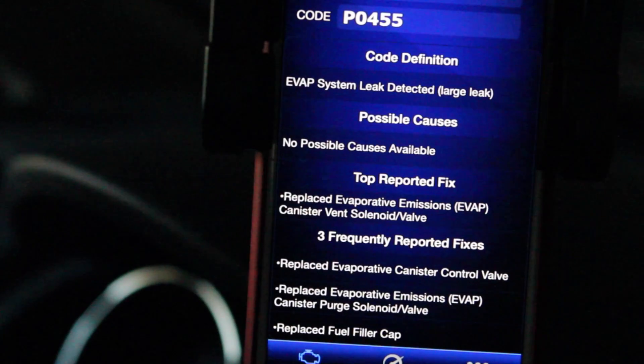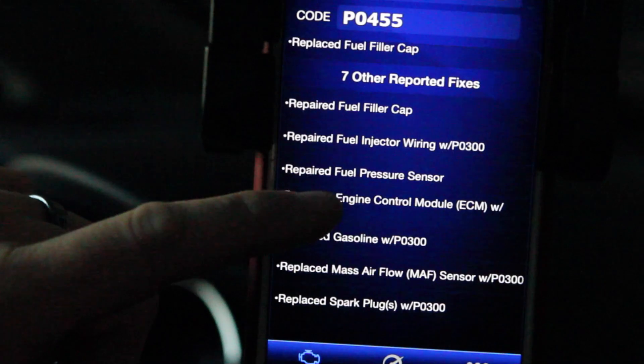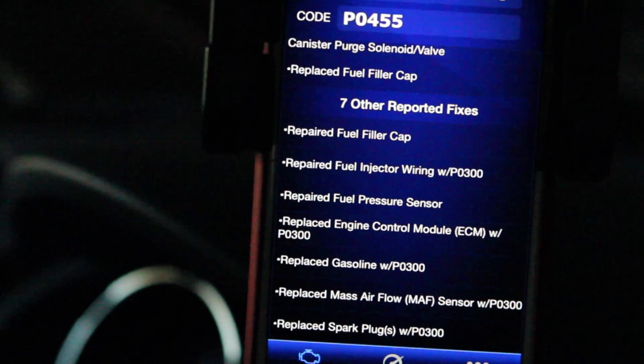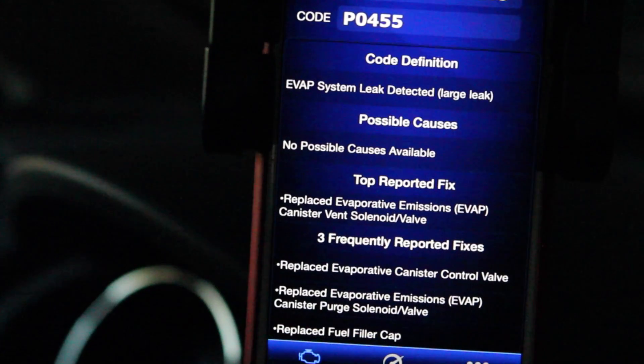With a quick tap of Read Codes, I was given a P0455 code. Now, for me, a complete vehicle novice, I had no idea what that means, but thanks to the Blue Driver app it's all laid out there for me. It tells me what the code means, possible causes for the code, top reported fixes for this vehicle, frequently reported fixes, and other possible fixes.